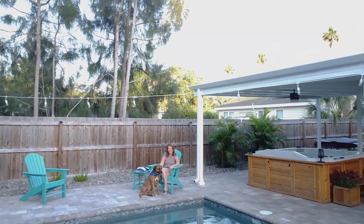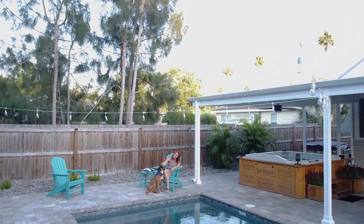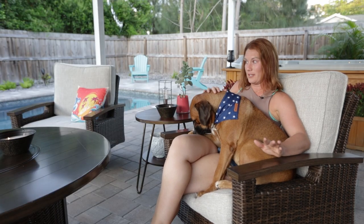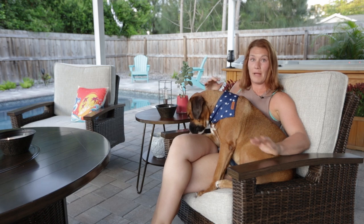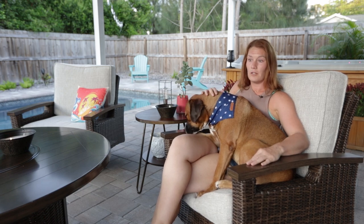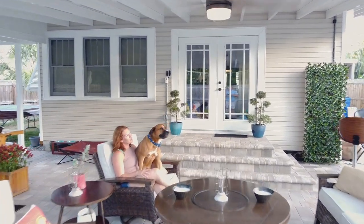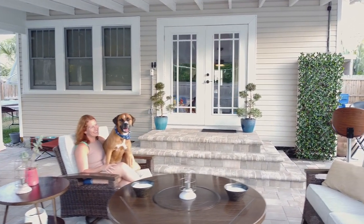When we first bought this house, I would sit at the kitchen table with the French doors open, and it was all just grass, and I would always say, picture it. As far as you can see, pavers, a pool, and a pergola roof, so we can enjoy this space all year, even in thunderstorms, even when it's raining, and it can just be an extension of the house.